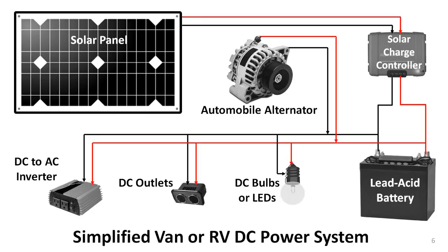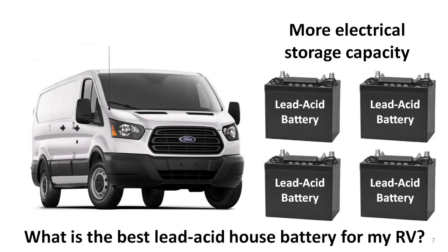Regardless of size or configuration, all RVs have similar electrical requirements and equipment. That is because all people have similar needs and wants for the creature comforts that electricity can supply. And as the electrical equipment proliferates, RVers want more and more power storage — storage that is best provided by batteries, and most often they are lead-acid batteries.